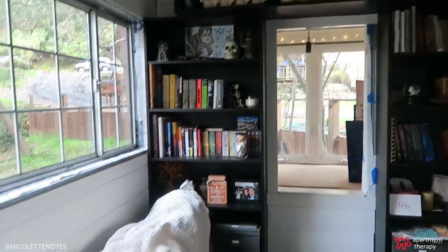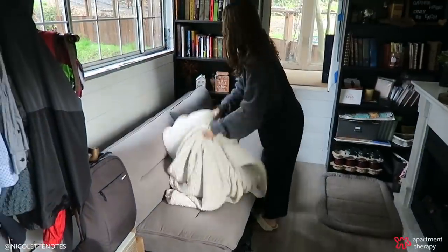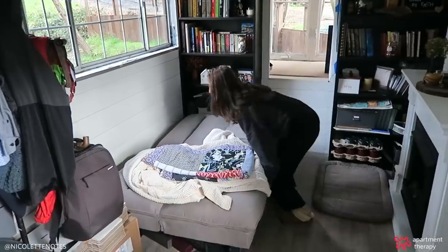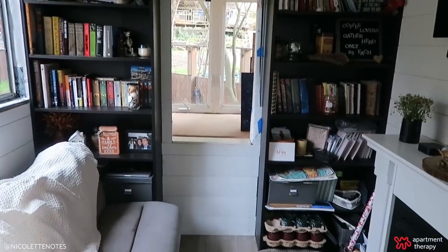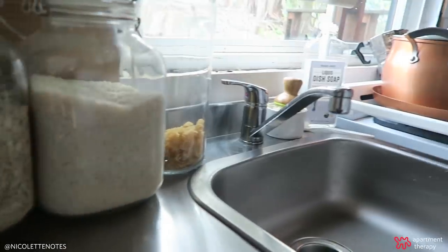Over here in the living room we have our couch which turns into a futon, so two people can sleep on that — really one person comfortably, but someone can sleep there. Then we have these bookshelves from Ikea that are just life-saving for us.